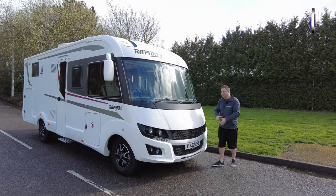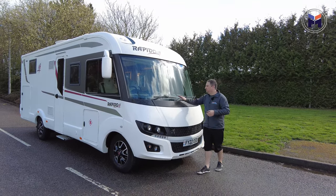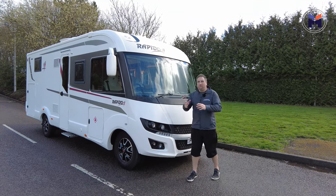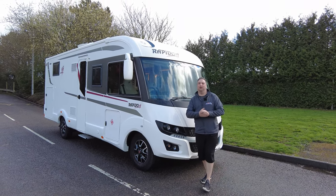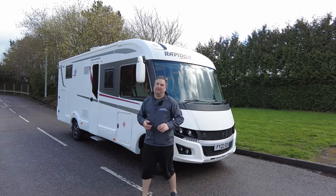The first thing you get is this beautiful new Rapido front end, complete with three tiny windscreen wipers. That does mean this motorhome is a little on the wide side — 2.35 metres wide, in actual fact 2.89 tall and just over 7 metres in length.